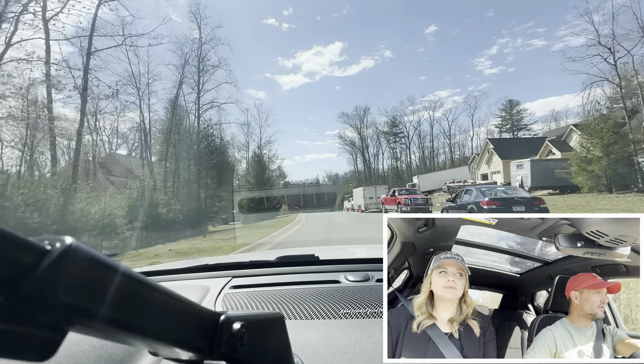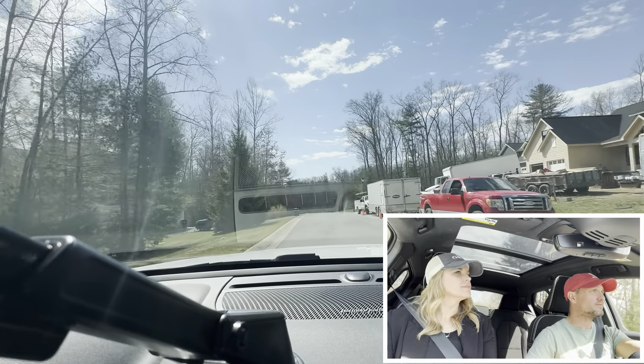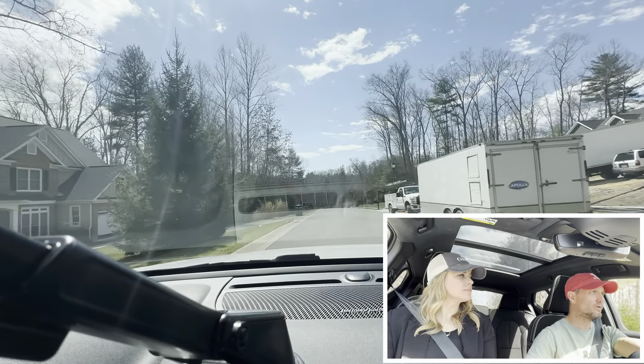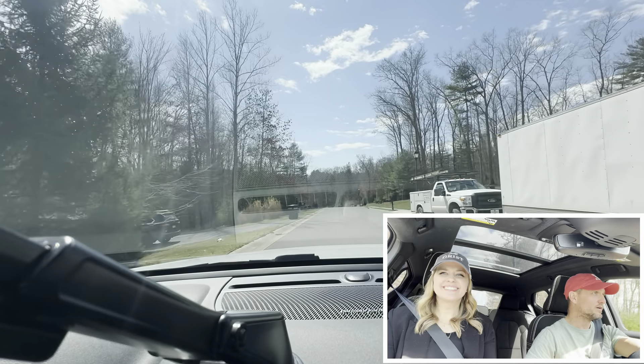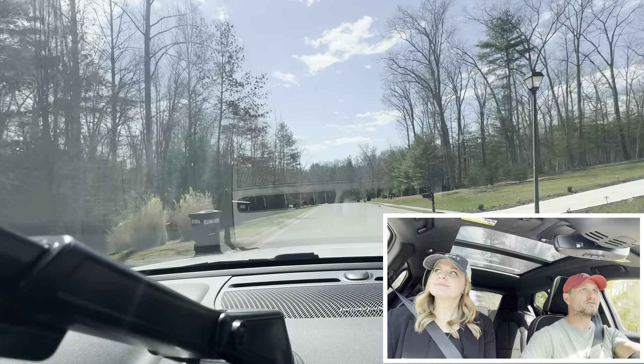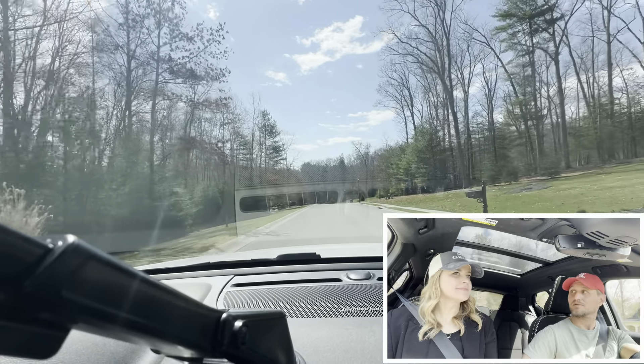We're about five minutes from Lewisburg Elementary, eight minutes from the high school, eight minutes from the middle school, eight minutes from Kroger — and you feel like you could be 40 miles from the city. So it's a great place to live.